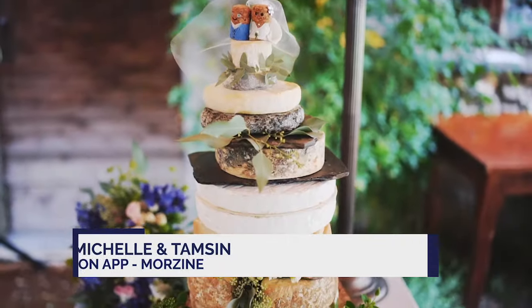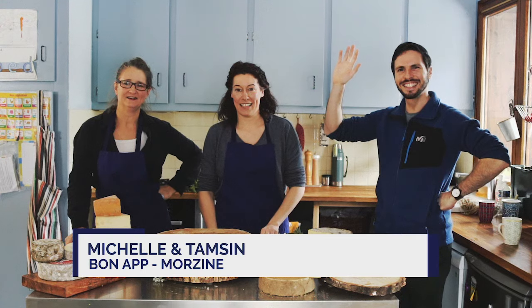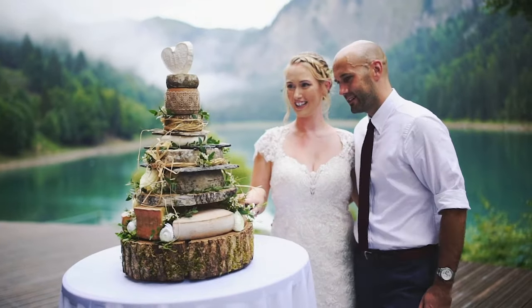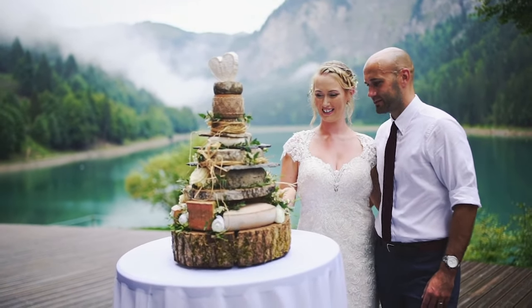We are going to meet Michelle and Tamsin, wedding caterers based here in Morzine. They're going to share with us everything you need to know about it and show us the process of making a big cheese tower cake that will wow your alpine wedding guests.